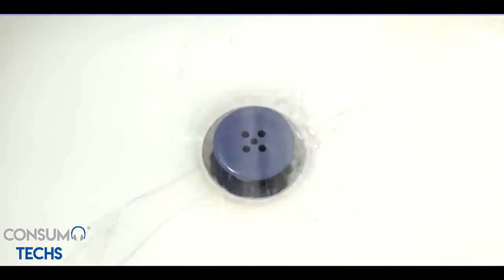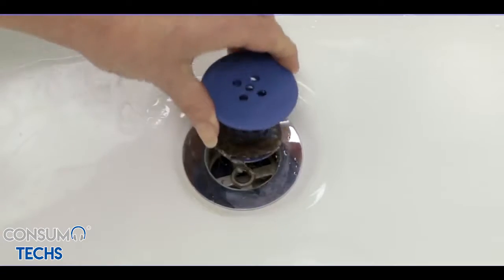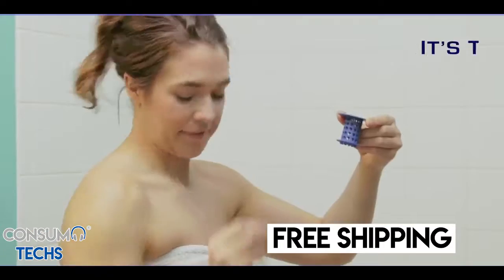Watch — Tub Shroom catches every single hair, every single time you shower. And getting rid of trapped hair is simple too: just lift out Tub Shroom and wipe it off.